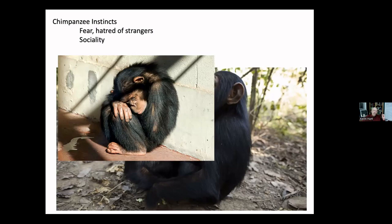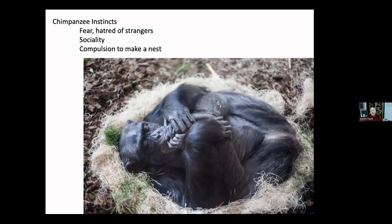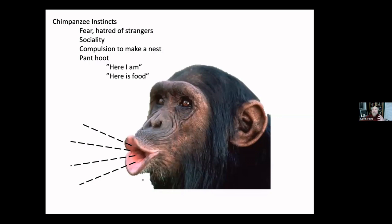They also have a compulsion to make a nest. If you keep chimpanzees in captivity, even if they've never seen another chimpanzee make a nest, if they have materials available they will make one — as this chimpanzee at Lincoln Park Zoo has done from excelsior. They don't have to be taught this. It is an instinct.